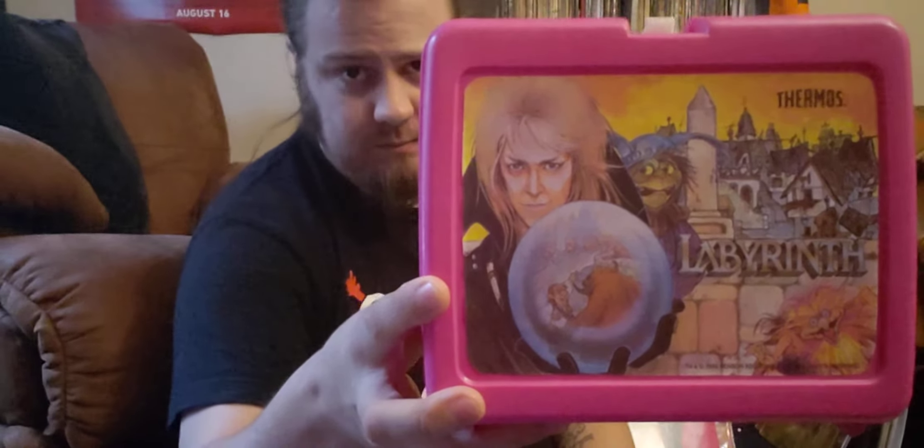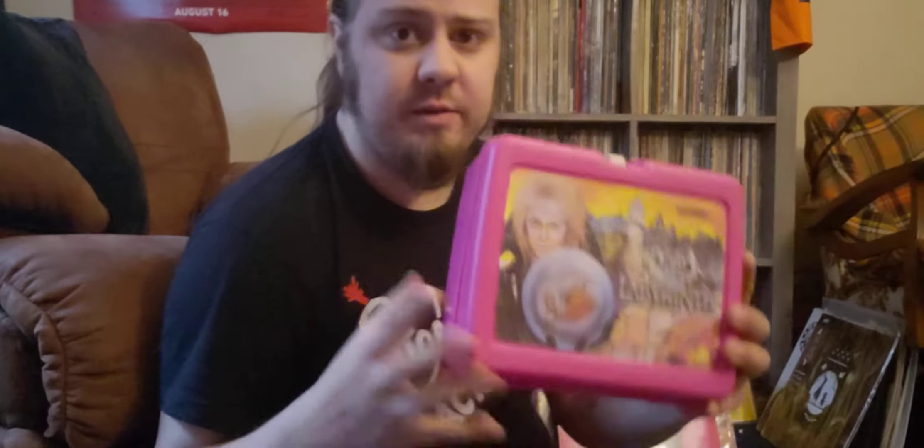We're going to start right off — we got this Labyrinth lunchbox. I had this when I was young. Got it at a big flea market I went to as a kid. Used to have it, and it went missing along with a lot of other stuff from when I was in high school. Good to have that back in the collection.